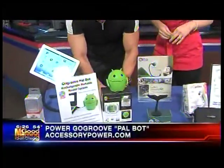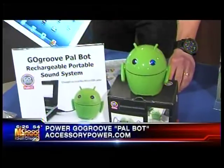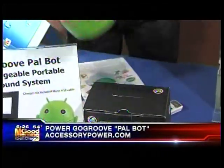This is the PowBot. It's by Accessory Power, and it's called the Go Groove PowBot. Listen to how good the speakers are. It's a little Android guy. Now, what I love about this is, check it out.